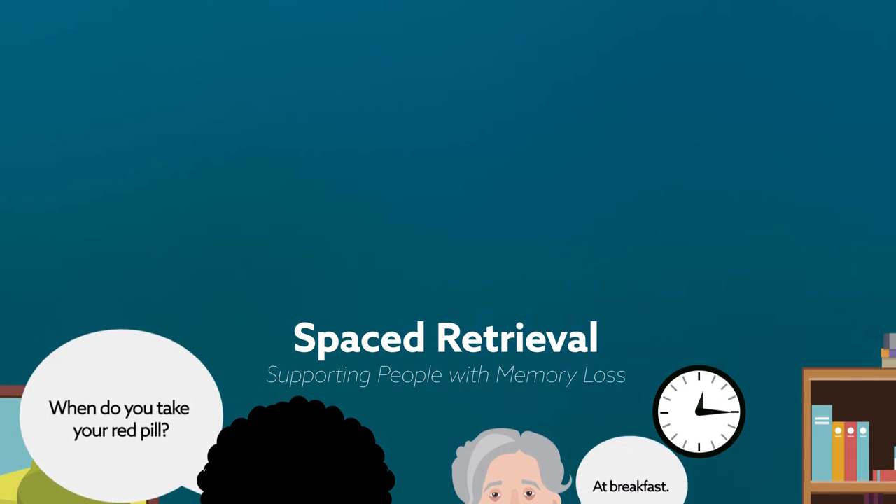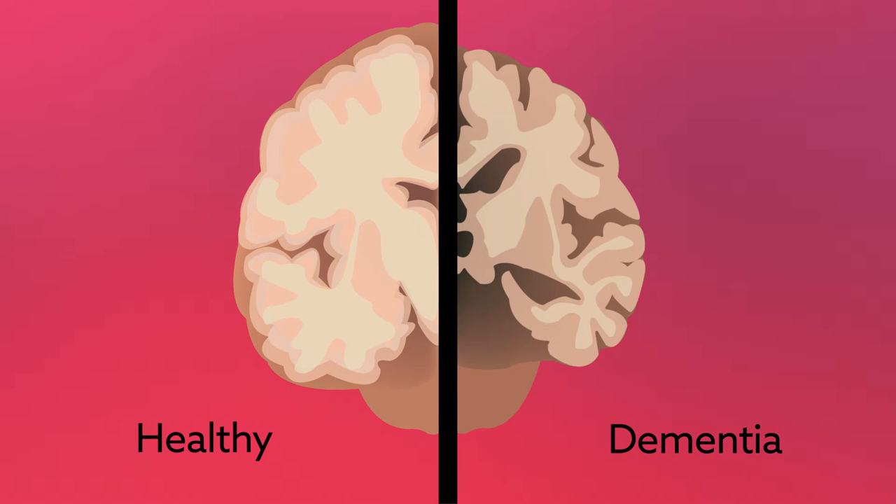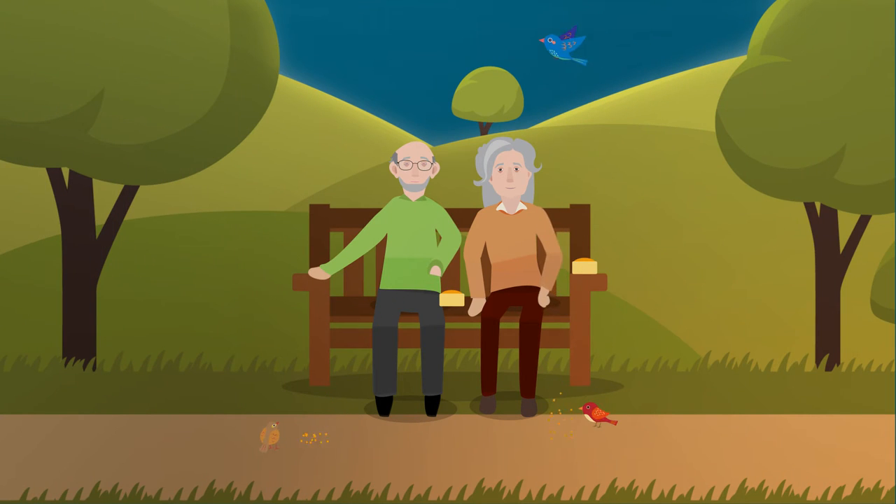Spaced retrieval can't stop dementia or restore memory, and it may not be appropriate for people with severe memory loss. But many people benefit and are able to be more independent, stay safe, and have a better quality of life.